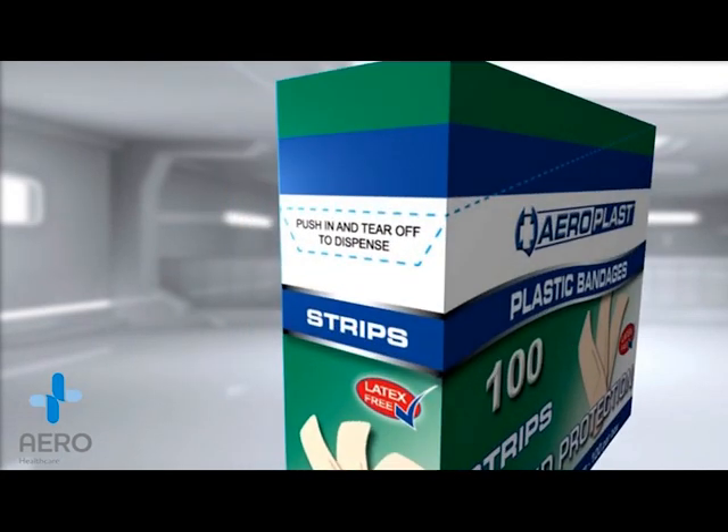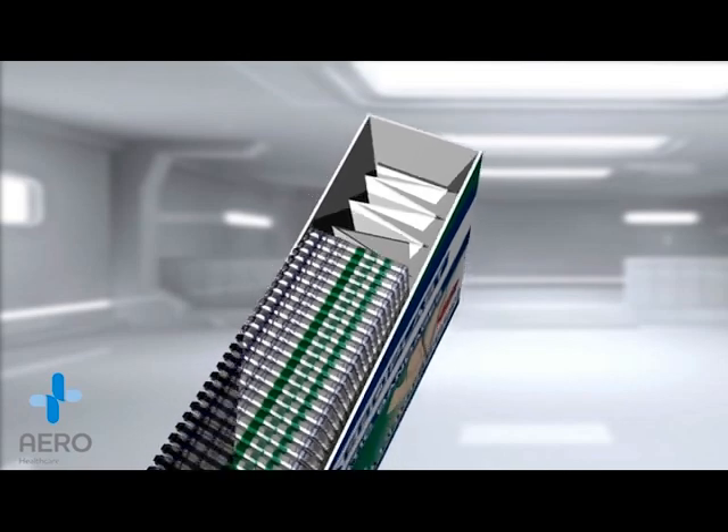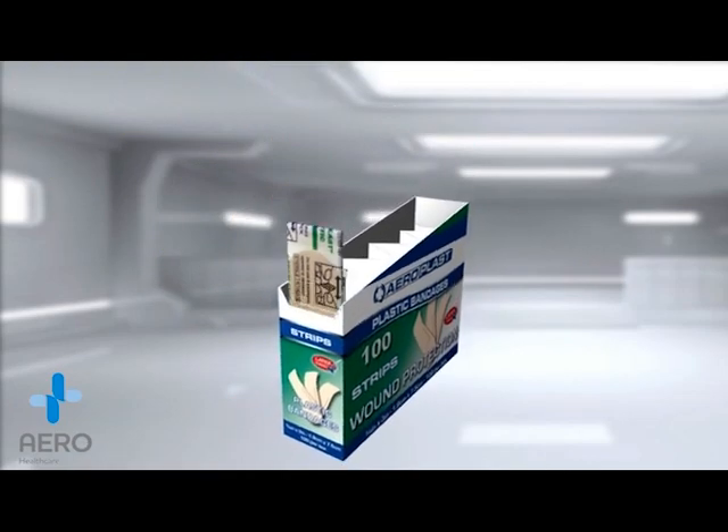The proprietary perforated rip-off top for ease of removal. The proprietary vending spring which provides ease of dispensing right up to the very last plaster.